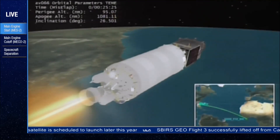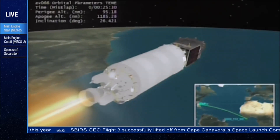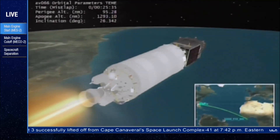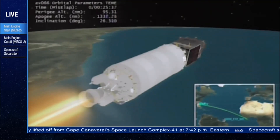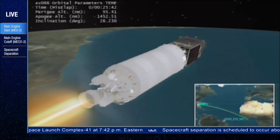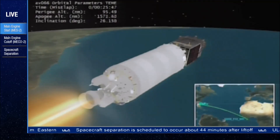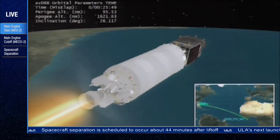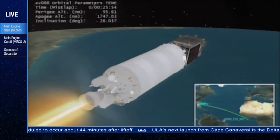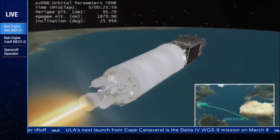Everything is looking good. As Rob Gannon just reported, the Centaur main engine has been restarted for the second of two Centaur engine burns. This burn will last approximately three minutes. The Atlas V continues to travel in a southeasterly direction. Following our next event, MECO-2, or cutoff of the Centaur RL-10 engine, the Atlas V will cross over the African continent, where the trajectory will switch to an easterly heading. Separation of the SBIRS Geo Flight 3 satellite will occur over the Indian Ocean, east of Madagascar.